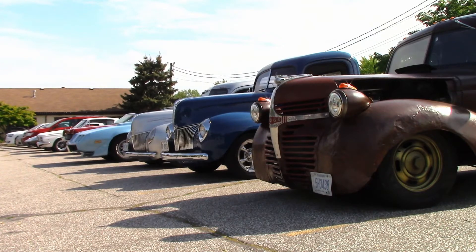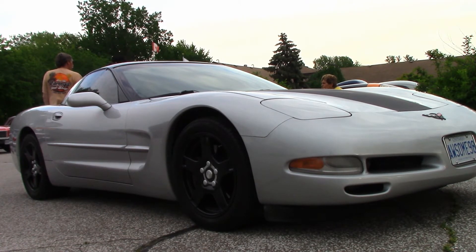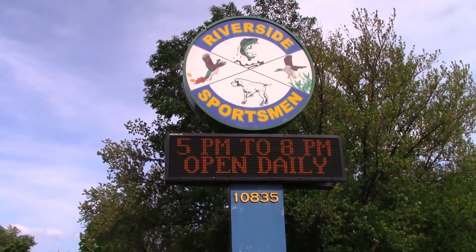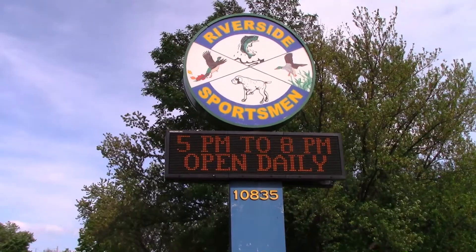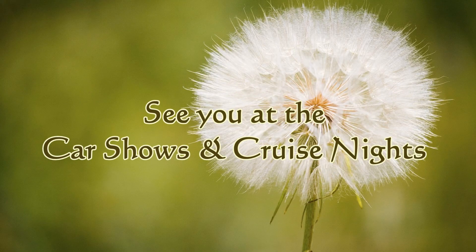Can't forget pickup owners Jeff and Mark, and Ken with his '98 Corvette. Time to go — rain's on the way. Some of us got caught in the rain on the way home. So long for now from the Riverside Sportsman's Club, and as always, we'll see you at the car shows and cruise nights.